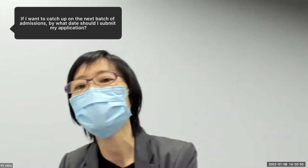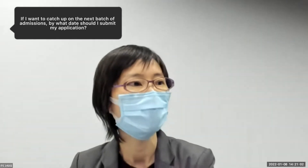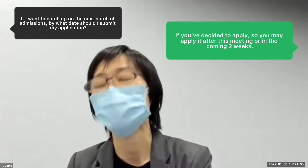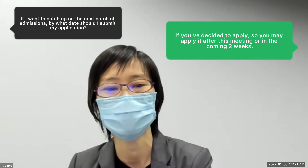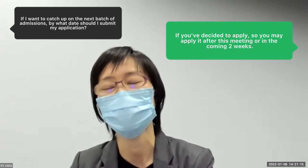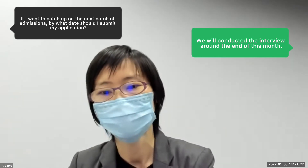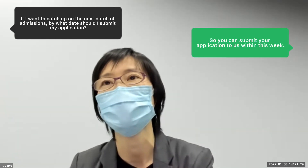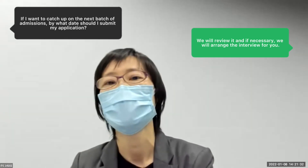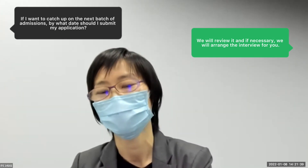Q: If I want to catch the next batch of admissions, by what day should I submit my application? A: If you have decided to apply, you may submit after this meeting or within the coming two weeks. The next round of interviews is around the end of this month, so if you submit within this week, we will review it and arrange an interview for you if necessary.